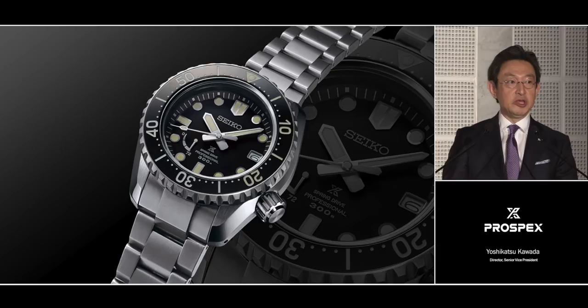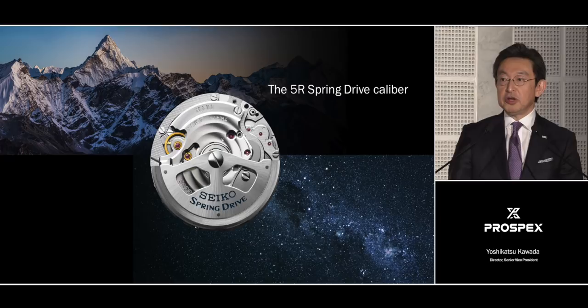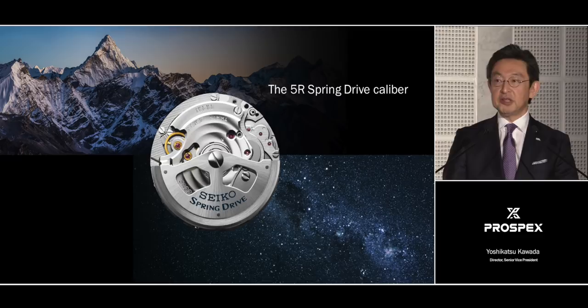But most of all, its modernity lies in our use of the 5R Spring Drive caliber, which offers one second a day precision, alongside high levels of shock and temperature resistance. Thanks to this, the 5R is the perfect caliber for every sporting and adventure environment, as proven by the Spring Drive watches used on the spacewalk and on the ascent of Mount Everest.